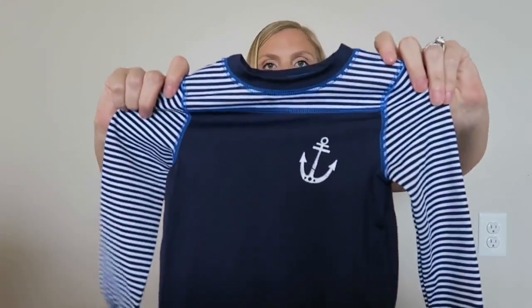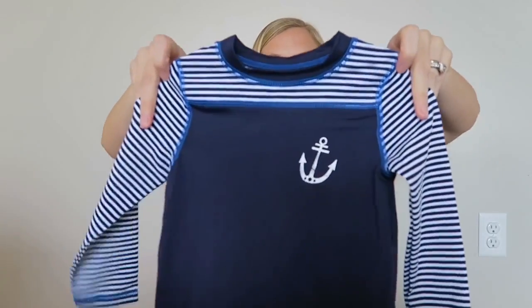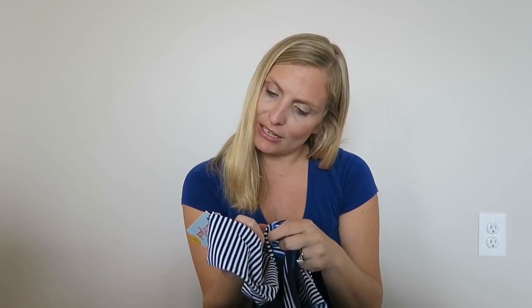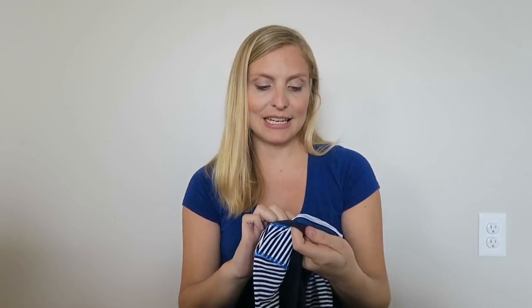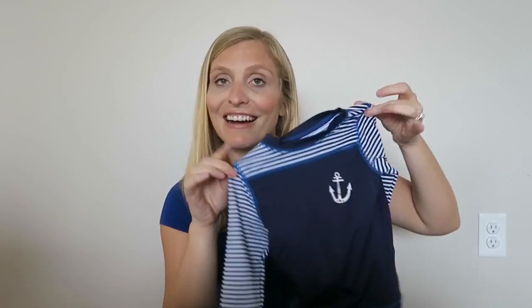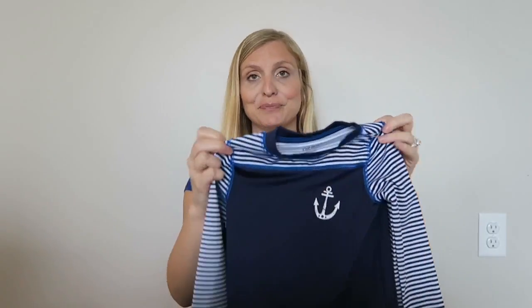I found the cutest rash guard. This is Cat & Jack, it's a 2T — it's going to be so handsome on him. It was only $9.99. It's a really nice, thick material that should help keep the sun off of him. It has UPF 50 and provides UV protection. He used to have a ton of these but obviously not in a size that fits him now. He's a growing boy.